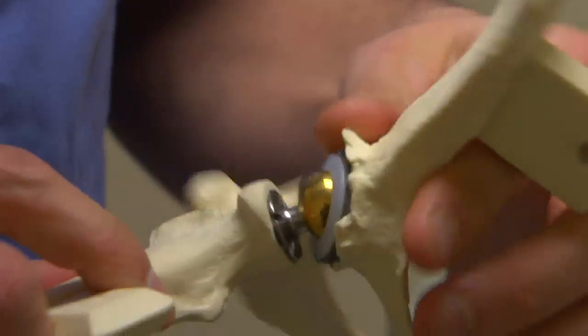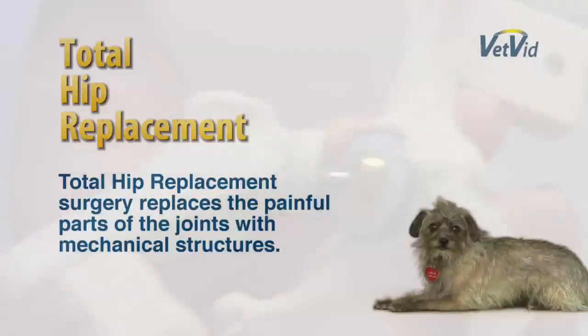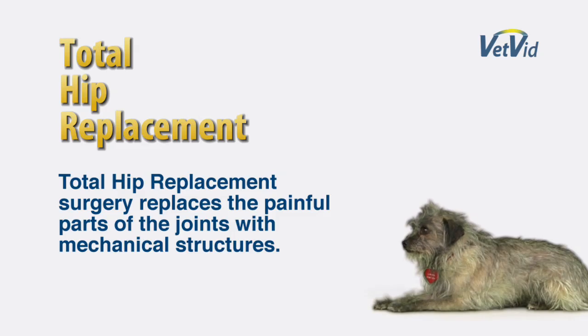Total hip replacement is the substitution of the joint with artificial material to take on the role of the joint, replacing the painful parts of the joint with mechanical structures. Total hip replacement has been an evolving subject, particularly in the last 10 years. We now have a choice in implant to place in dogs that have hip dysplasia.